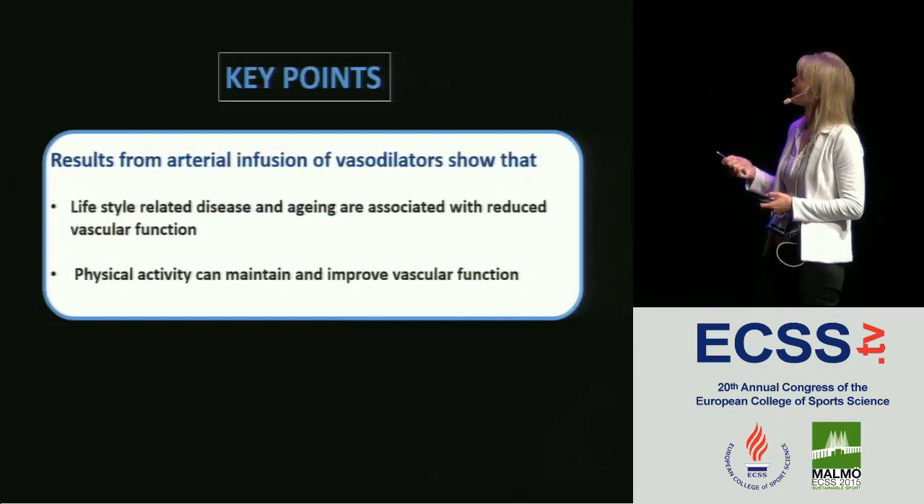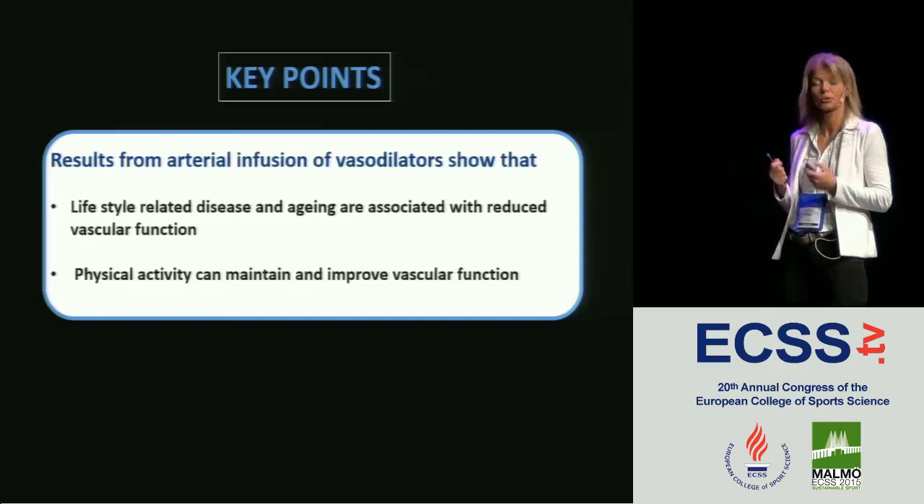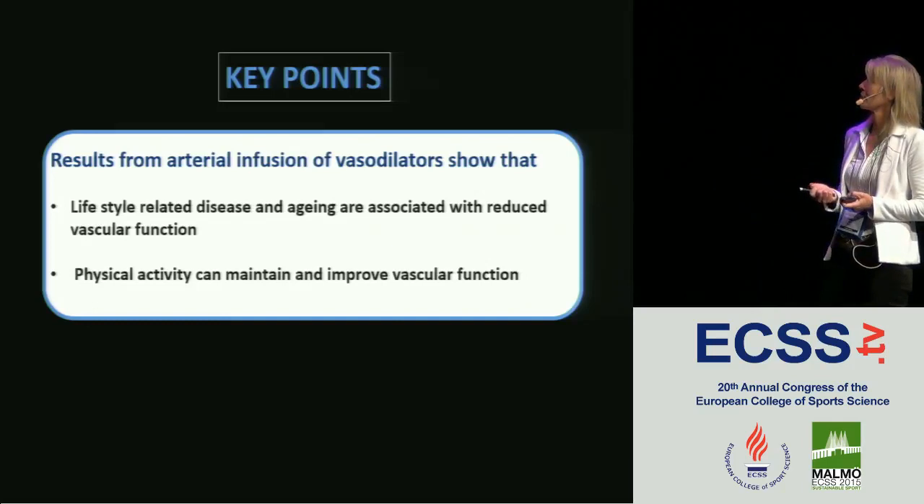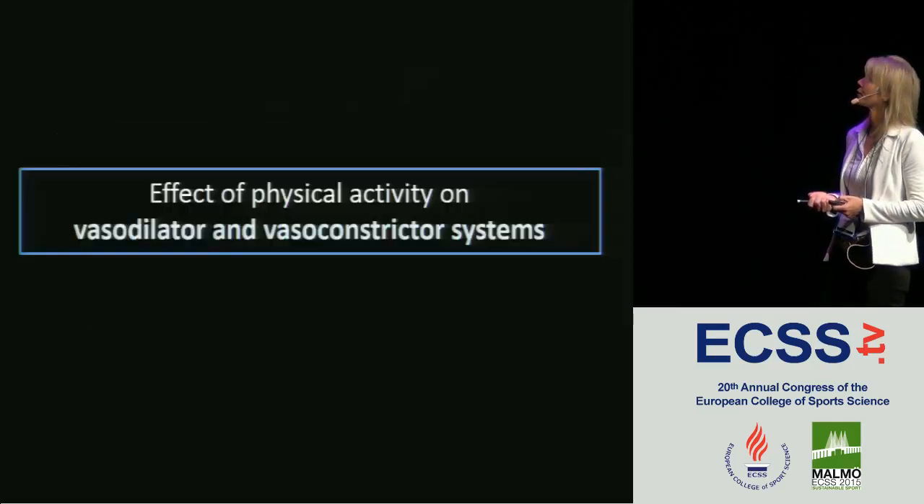Key points from these arterial infusions: lifestyle-related disease and aging are associated with reduced vascular function, and physical activity can maintain and improve this vascular function.